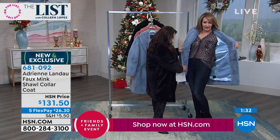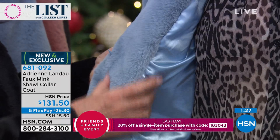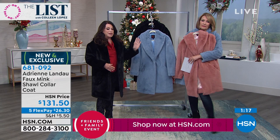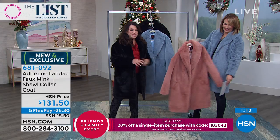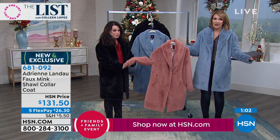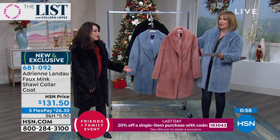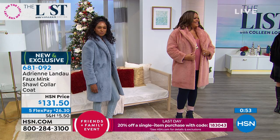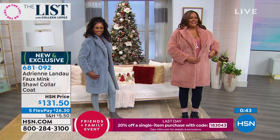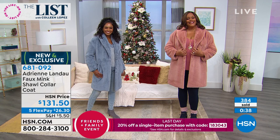Each one is cut by hand on a real fur machine. I'm obsessed with the rose and the denim blue. We have all sizes — stay true to size unless you want to layer a lot underneath. Fewer than 100 left in blue, about 200 in rose, and about 200 in black — that's it for the season. Total of about 200 coats left. The length comes in at 38 inches — perfect for tall and petite alike.